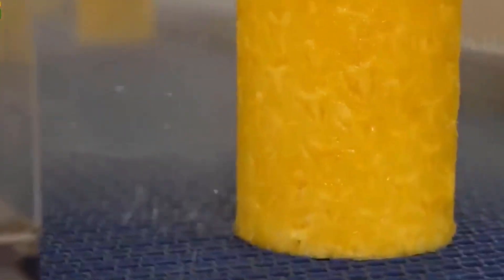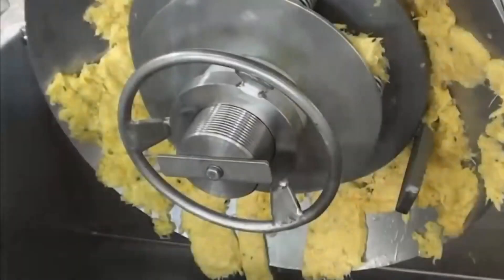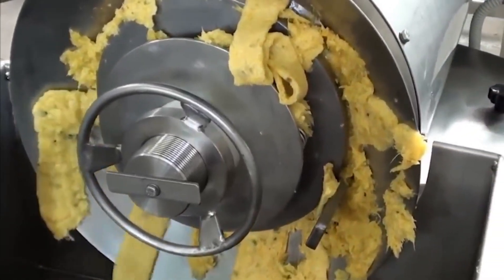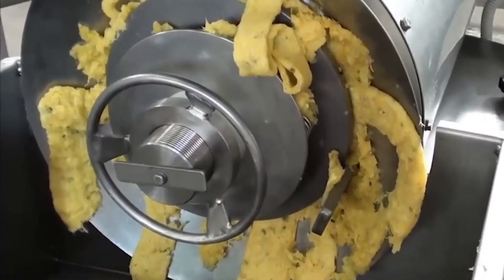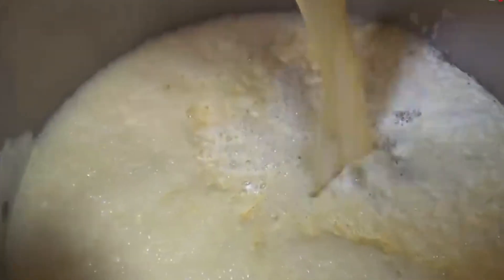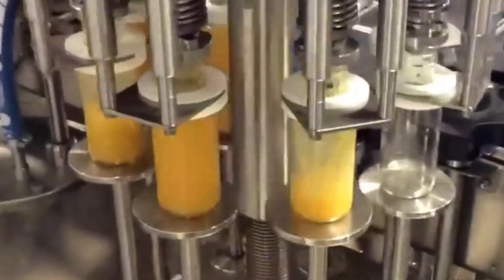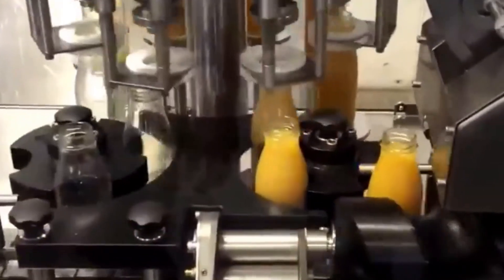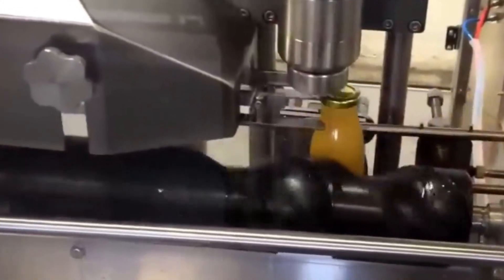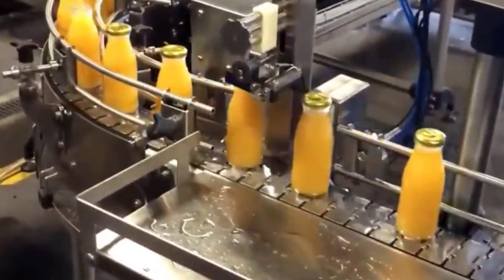Once peeled and cored, the pineapples are sliced or diced according to the intended end product. Large-scale factories utilize automated machinery to ensure uniformity in size and thickness. The sliced or diced pineapples are then fed into high-tech juicing machines, which skillfully extract the juice, separating it from the pulp. After that, the collected juice undergoes further processing. The extracted pineapple juice undergoes pasteurization, a heat treatment process that eliminates harmful bacteria and enzymes, ensuring product safety and extending the shelf life. Filtration processes then remove fine particles or impurities, contributing to the clarity and purity of the final product.